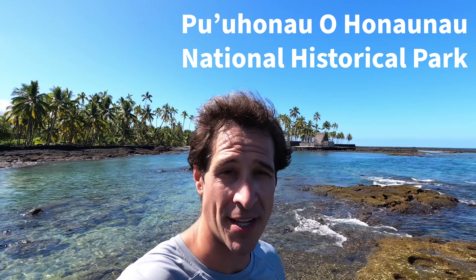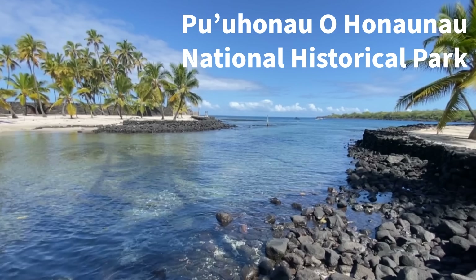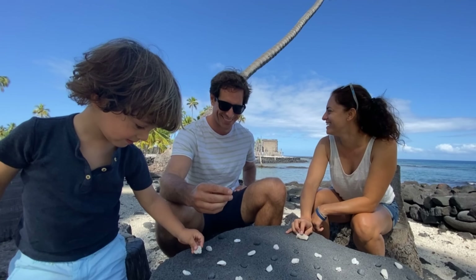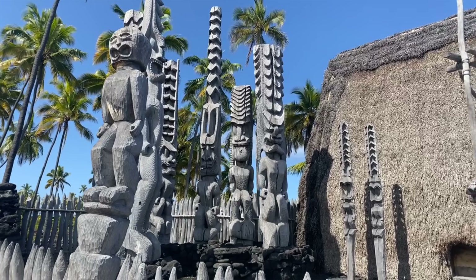We don't have time today to visit the National Historical Park, but I highly recommend it when you visit Kona. Put some time in your schedule and check it out for a few hours. It has a lot of great history about Hawaii and the culture, and you can learn why it's called the Place of Refuge.